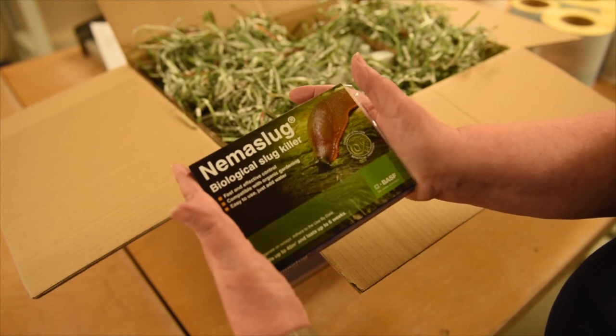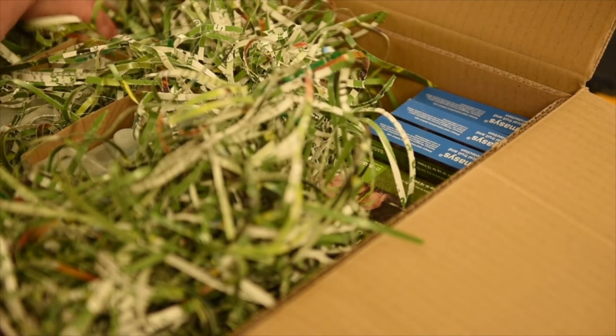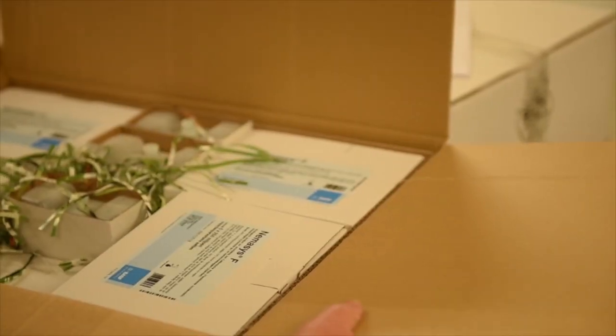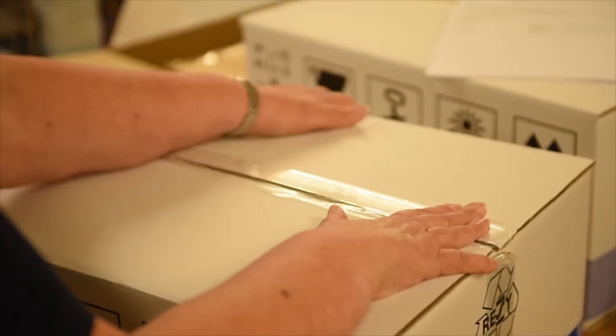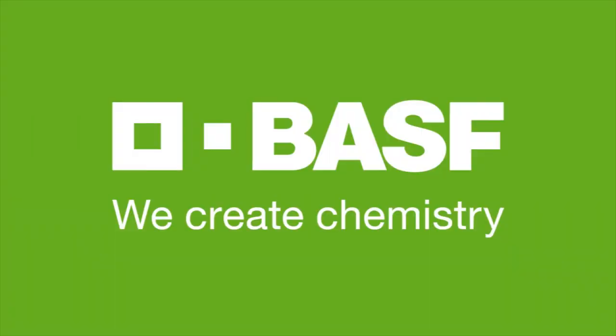Beneficial nematodes are distributed from here to destinations throughout the world, to users in commercial markets as well as homeowners. Product quality is continually tested and maintained by keeping the product refrigerated and by providing efficient logistics to all our customers, which is a key BASF skill. Shelf life is dependent upon nematode species but ranges from one to three months for our customers. BASF — we create chemistry.